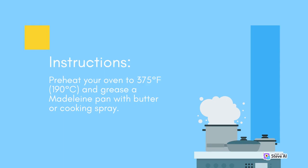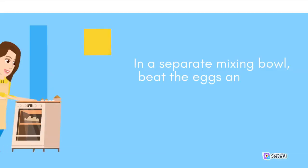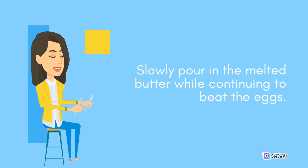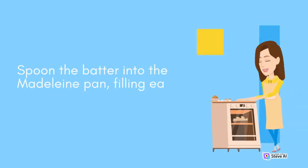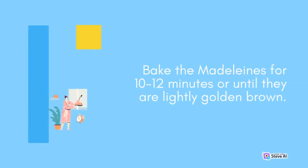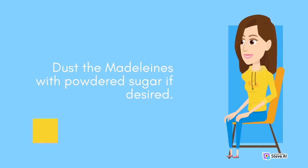Instructions: Preheat your oven to 375°F (190°C) and grease a Madeleine pan with butter or cooking spray. In a medium bowl, whisk together the flour, sugar, baking powder, and salt. In a separate bowl, beat the eggs and vanilla extract with an electric mixer until frothy and pale. Slowly pour in the melted butter while continuing to beat. Add the dry ingredients and beat until just combined. Spoon the batter into the Madeleine pan, filling each mold about 3/4 full. Bake for 10-12 minutes until lightly golden brown. Transfer to a wire rack to cool, then dust with powdered sugar if desired.